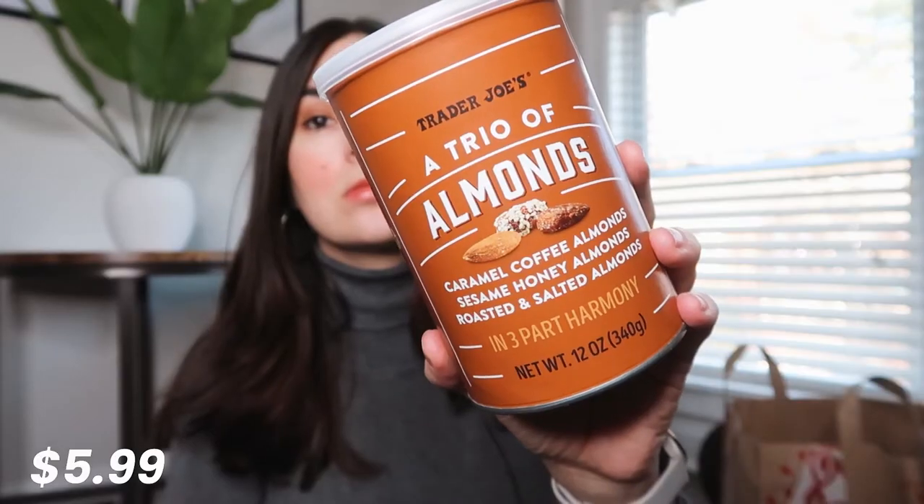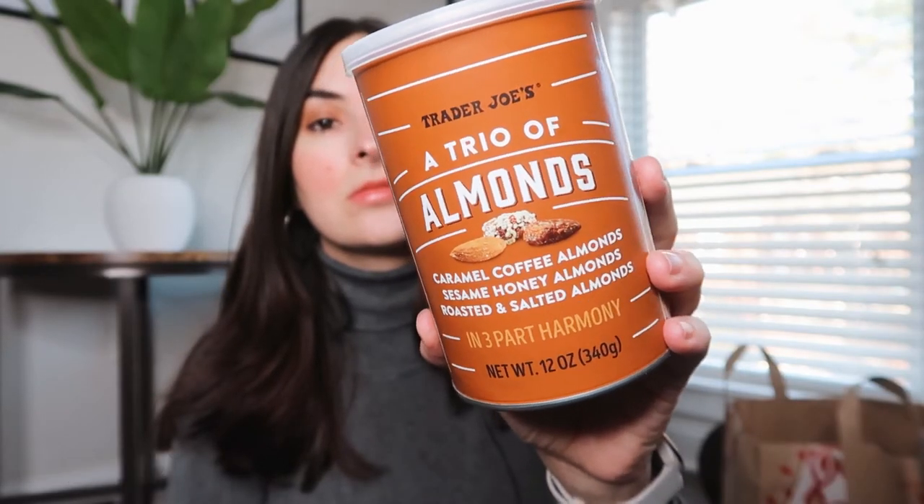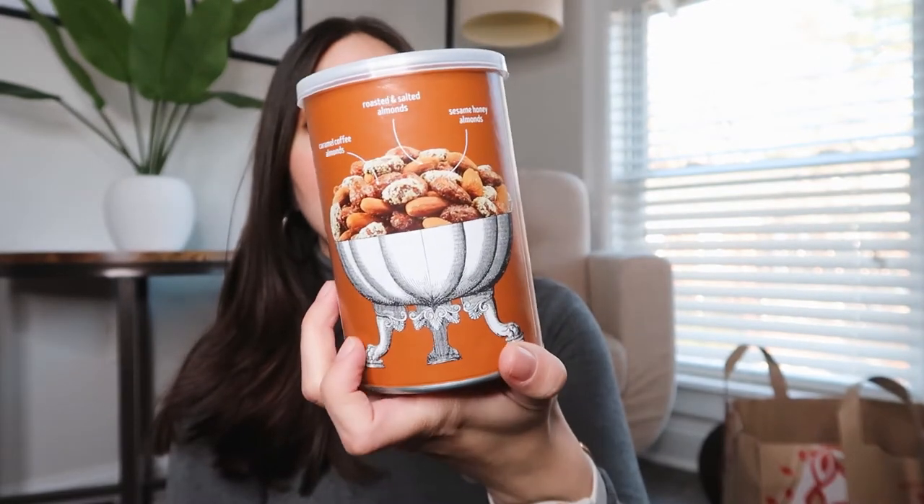Then I think we have a new item. It's the trio of almonds with caramel coffee almonds, sesame honey, and roasted and salted almonds, and they look pretty good. I love almonds, so I'm sure I'm gonna like these.